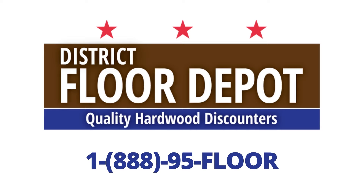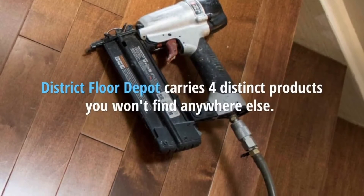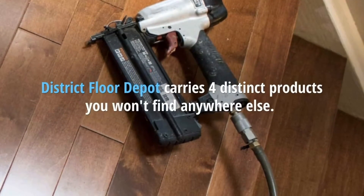District Floor Depot is here for all of your quality hardwood flooring needs. Our company carries four distinct products that you won't find anywhere else.